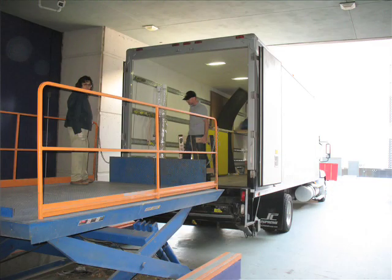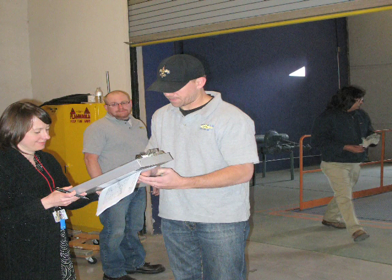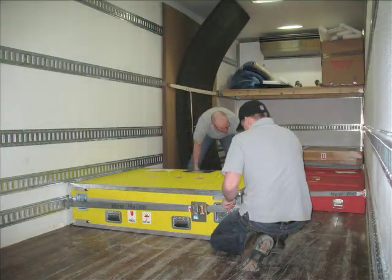She has her own traveling case. The security, of course, at the borrowing institution has to be very stringent. She's very important to the collection — a very high-value item — and so she gets particular care.